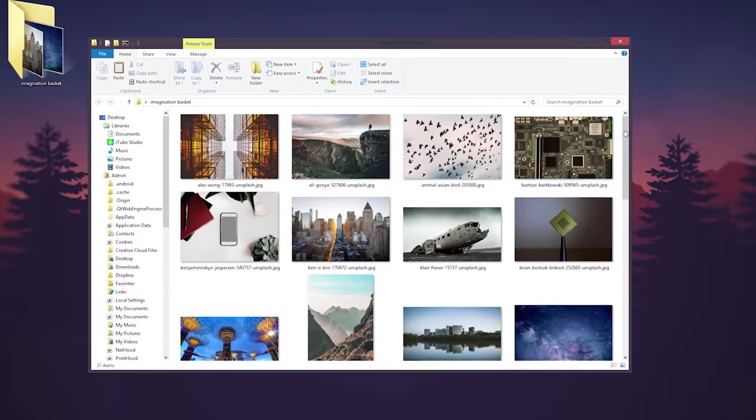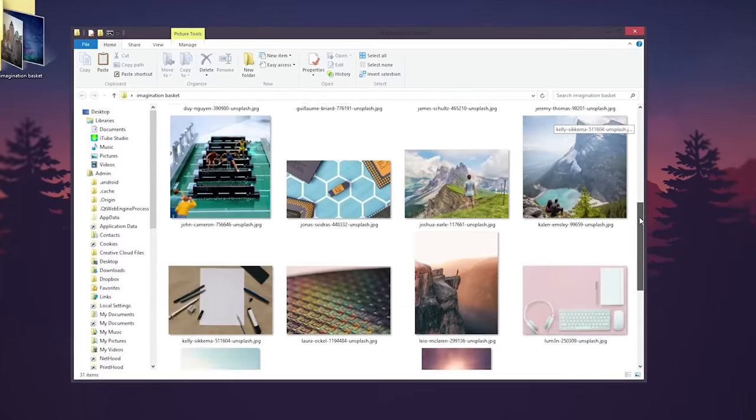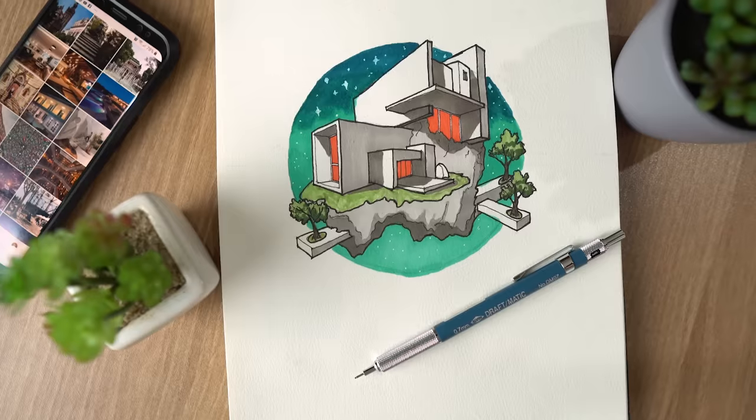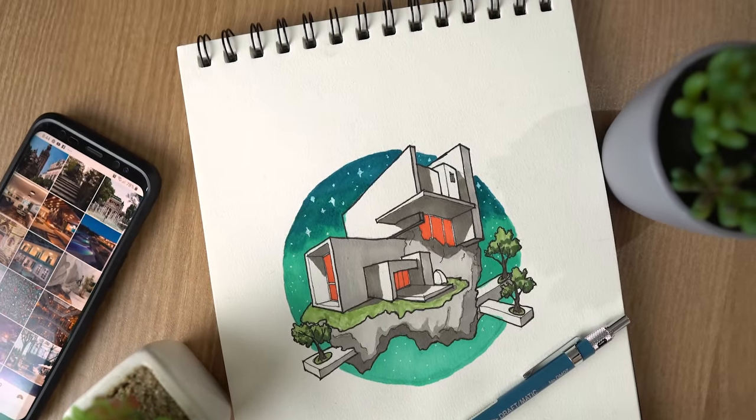To practice your imagination, look back at your imagination basket and pick an image that you like. But instead of copying the exact image, ask yourself how that image makes you feel — what emotions does it trigger in you? Does it make you feel like floating? Then draw a floating house. Imagination is fueled by knowledge but manifests itself through emotion. Take that emotion and convey it through a sketch, which brings us to our second skill: drawing.